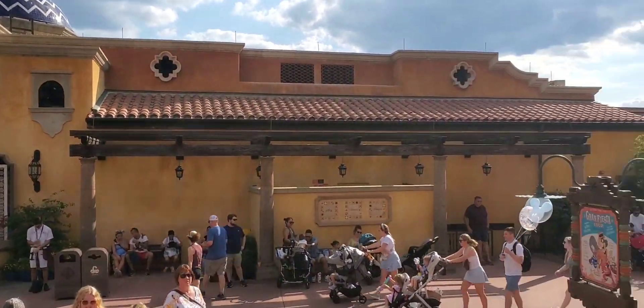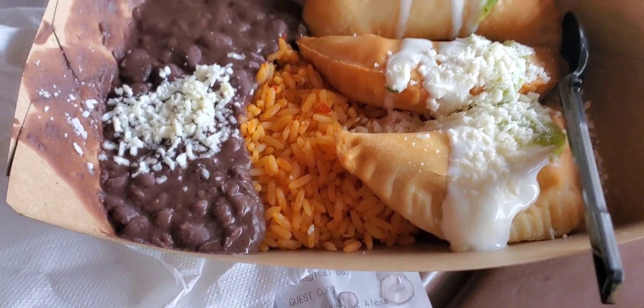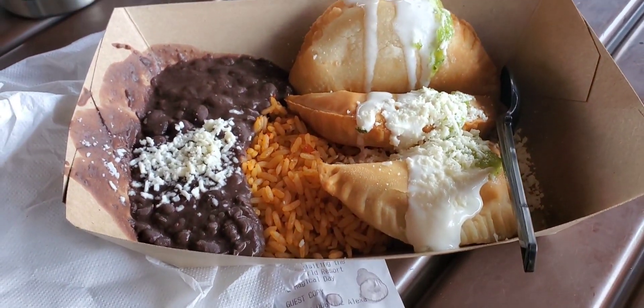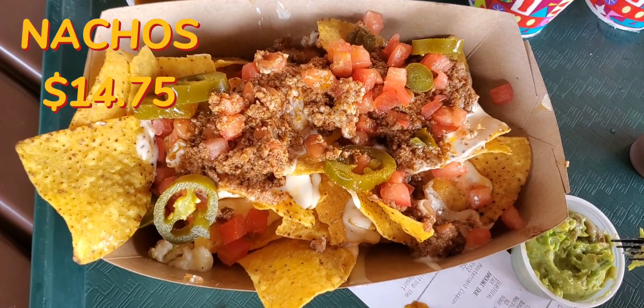Here's what the outside looks like and here's what I got — empanadas con queso. You get three cheese empanadas with beans and rice. They're so good, everything in this was delicious.